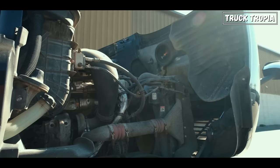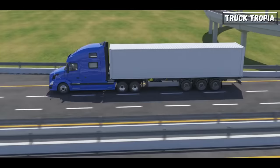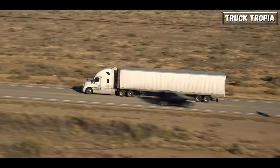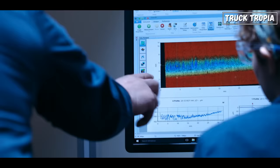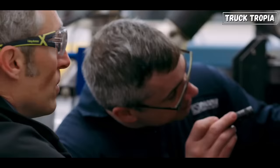Fuel efficiency: diesel engines are more fuel efficient than gasoline engines because they burn fuel more efficiently. Diesel fuel has a higher energy density than gasoline, so it takes less fuel to produce the same amount of power. Diesel engines also have a higher compression ratio than gasoline engines, which means they can extract more energy from the fuel.